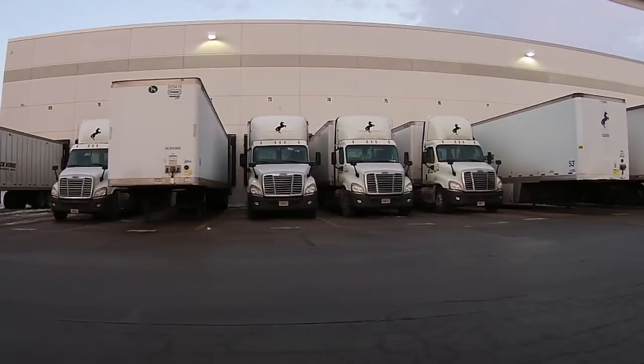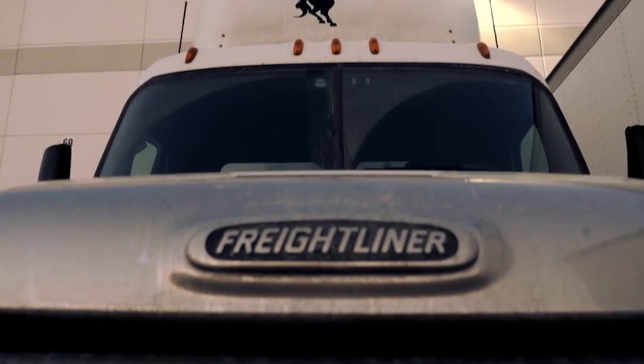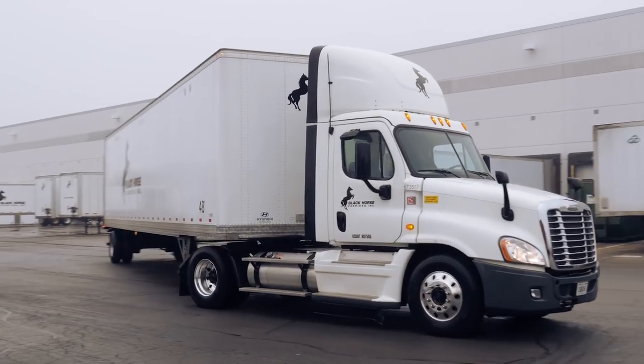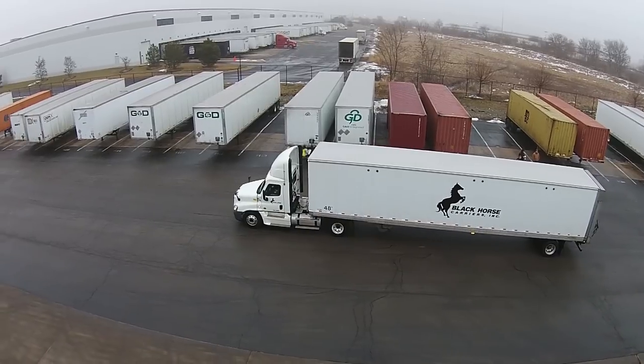Black Horse Carriers is a fast-moving freight carrier with a fleet consisting of more than 3,000 trailers, 1,000 tractors, and 80 straight trucks, and over 1,800 drivers. The freight company specializes in automotive, retail, bakery, and food.